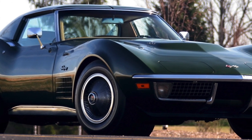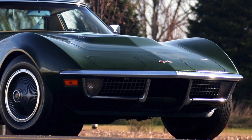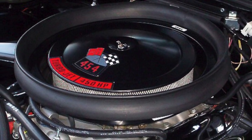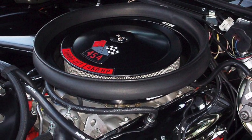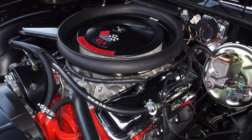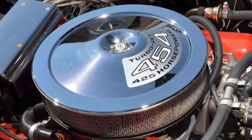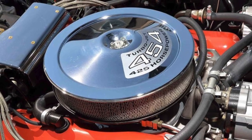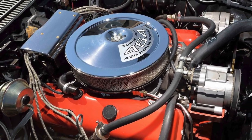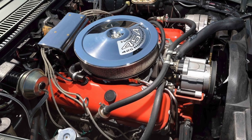Had Chevrolet offered the LS6 454 in the 1970 Corvette, it would have been one of the fastest Corvettes ever produced. Unfortunately, the 1970 LS6 454 was only offered in the Chevelle SS. Despite an 11.25:1 compression ratio, it was reliable and easy to tune for the street, featuring a forged alloy steel crank, solid valve lifters, TRW forged aluminum pistons, forged connecting rods, and an aluminum intake manifold. The LS6 returned for 1971 as a Corvette-only option, detuned to 425 gross horsepower due to a compression drop to 9.0:1.